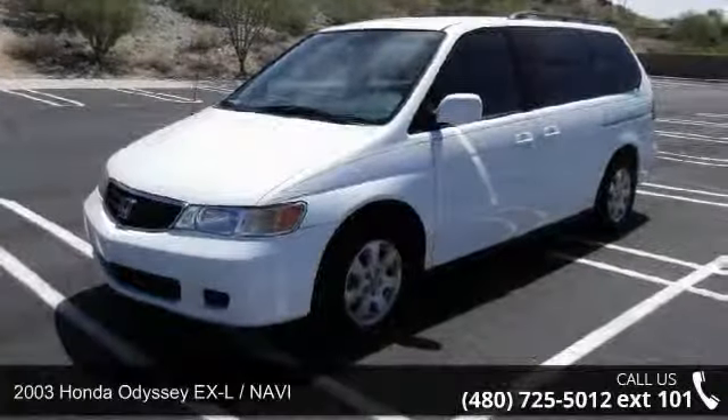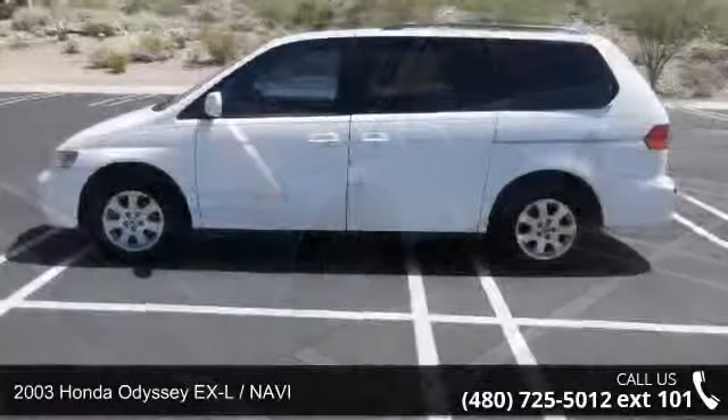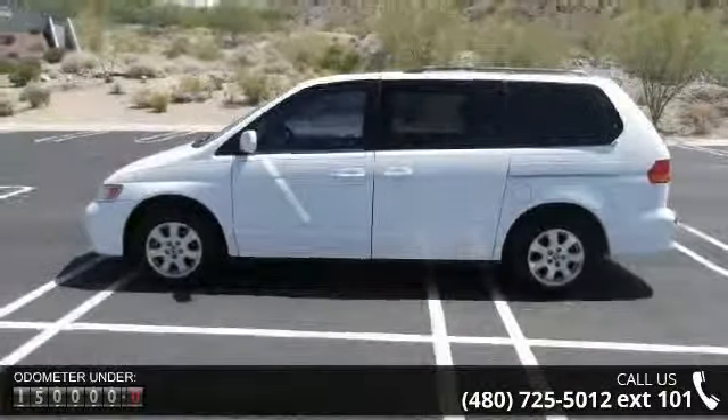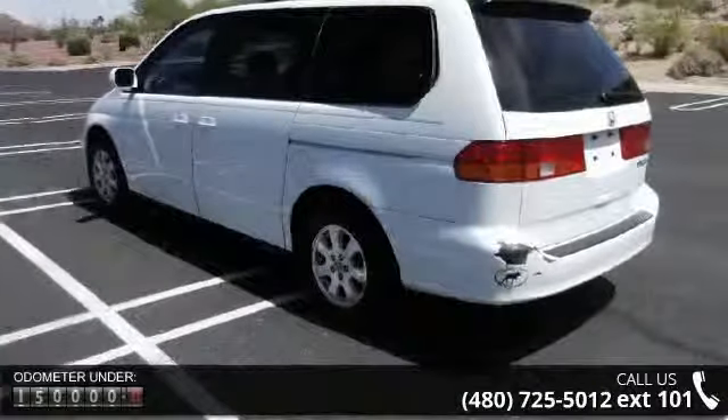Presenting the 2003 Honda Odyssey. If you are looking for a first-rate auto, this one could be yours today. This vehicle comes with a reliable six-cylinder engine connected to a smooth shifting automatic transmission.